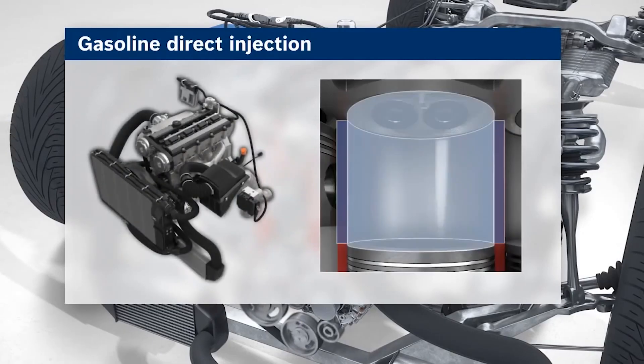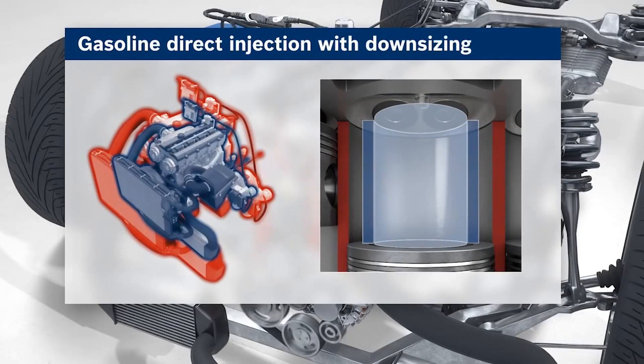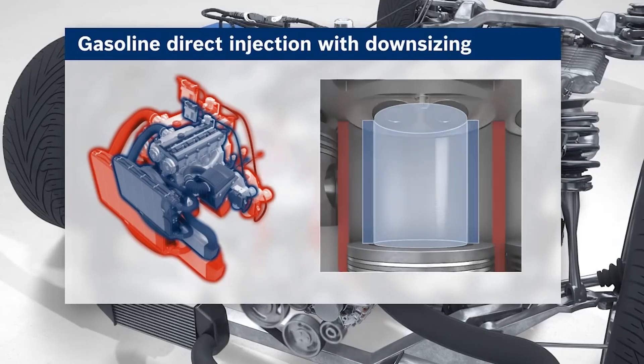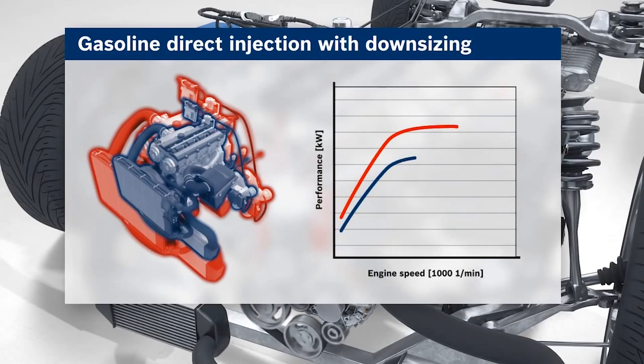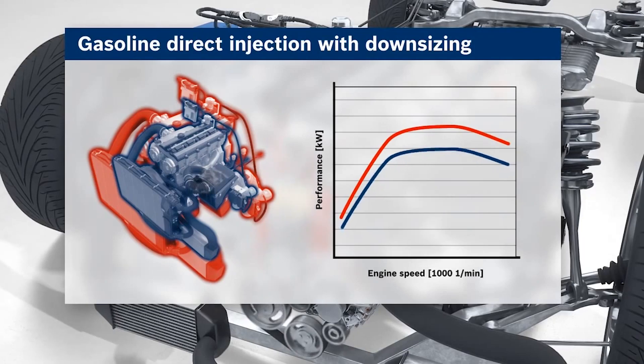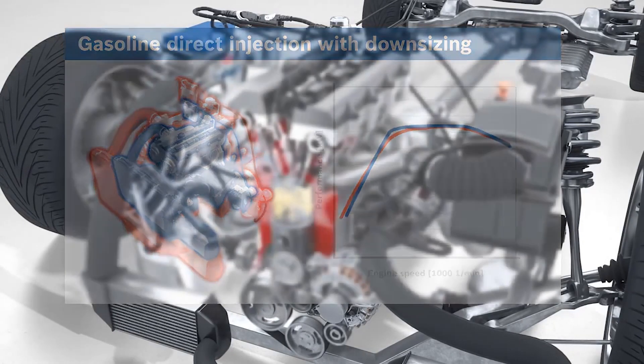Here you see how the cylinder gets downsized — the combustion chamber gets downsized and the whole engine is smaller. What we see on the graph is what the output of this engine would be, but how it is raised through the direct injection system and the turbocharger to get the same performance we had with the larger size.